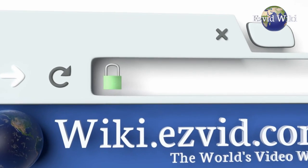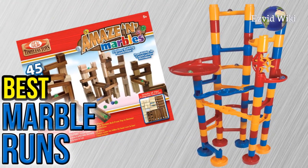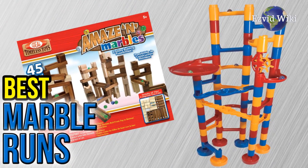Wiki.EasyVid.com is the world's video wiki. Go there to see the most recently updated list of the best marble runs, or click the link beneath this video.